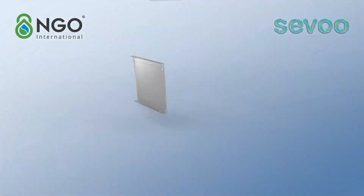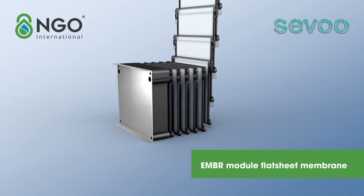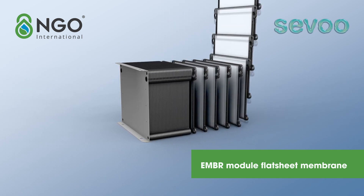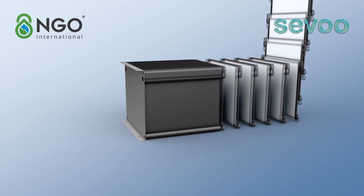The core of SMT is the EMBR hard flat membrane module, whose bulk density is higher than that of hollow fiber membrane, but it is more suitable for high concentration sludge operation.